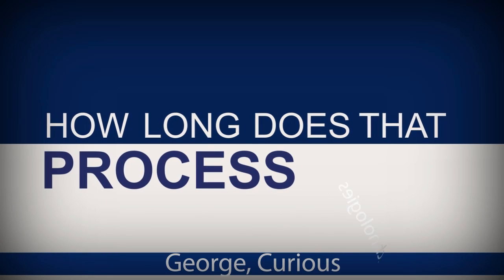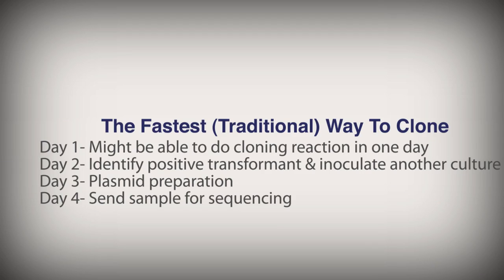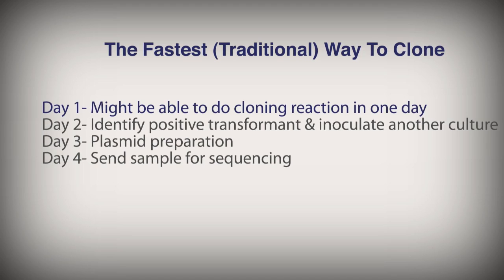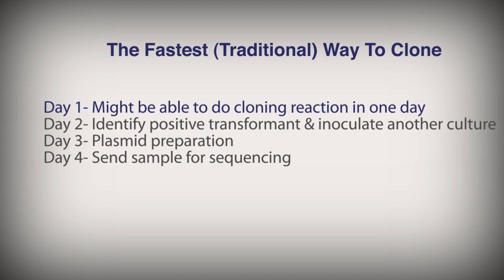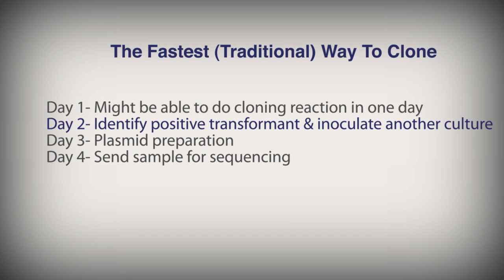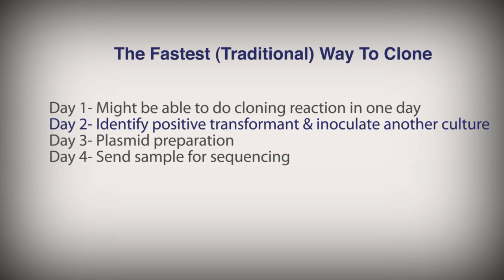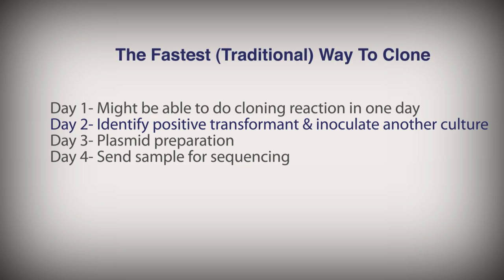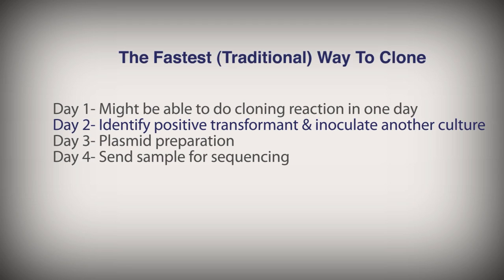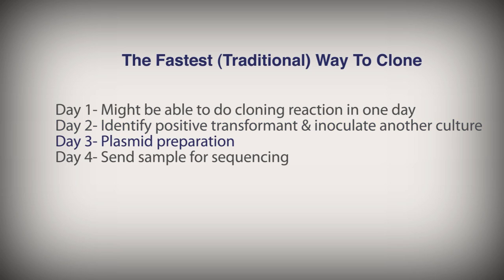Repeated failed attempts to clone a large fragment puts you weeks behind in your research. How long does that process take? Does one attempt put them weeks behind? If you do PCR, you might be able to do the cloning reaction in the same day and then you plate. Day two, I have a plate of colonies. I'm picking a colony, doing a mini prep to identify — this is the fastest way — the positive transformant. I find it, I inoculate another culture. End of day two.